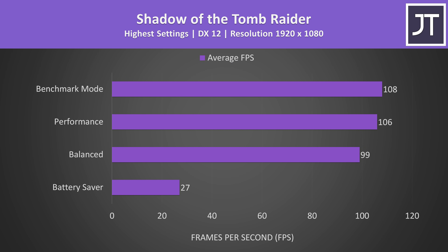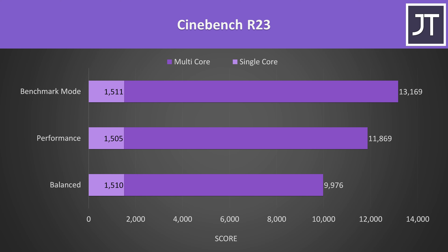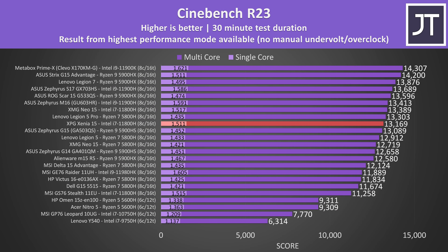Here's how a game actually performs with the different performance modes. The lowest battery saver mode was stuttering constantly, so it's not really for gaming, but the other three modes were offering great results. Benchmark mode performs the best, which is why I don't really like the name of it — some people might not use it for gaming because they think it's got something to do with benchmarking, but really it's just a name. Here's how CPU-only performance looks in Cinebench R23 with the GPU idle. It's not the best result I've recorded for an i7-11800H, but it's close, only a little behind XMG's Neo 15.